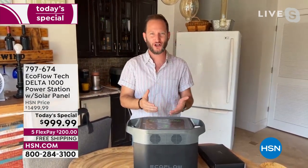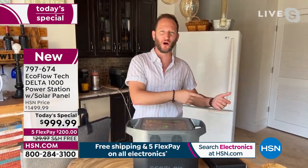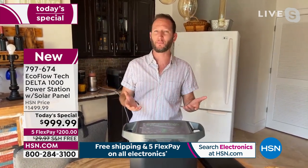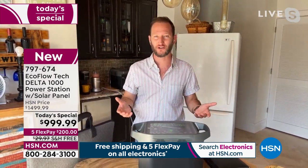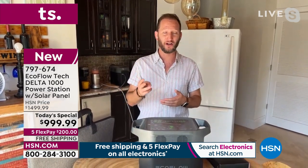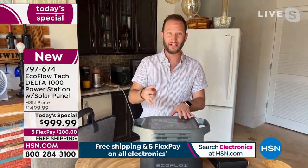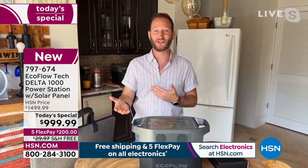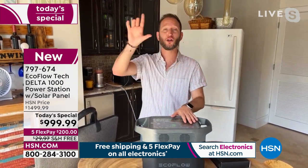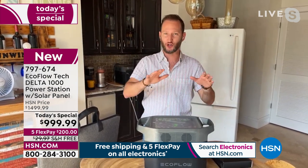You can use the power of the sun to recharge your power station instead of the alternative of a gas generator, where you have to own it, store gas, and run it. If you live in an apartment or condo, a gas generator may not even be an option. The third thing we wanted was over 1,000 watts, and the fourth is that this is the most powerful EcoFlow Delta we've ever done under a thousand dollars.